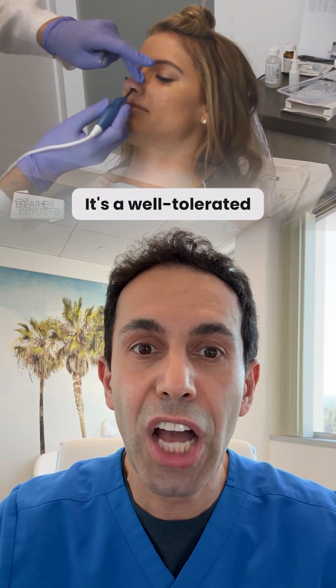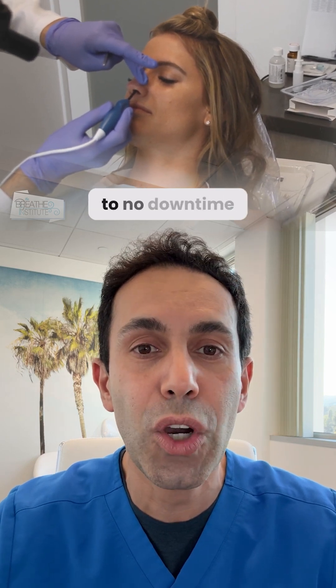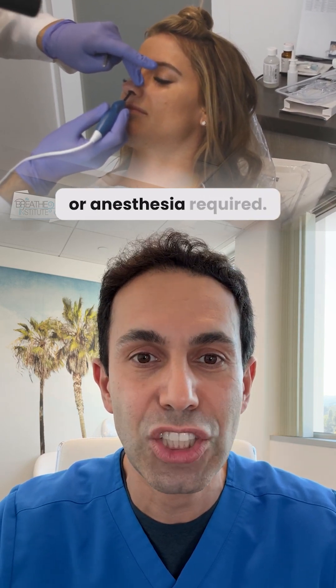It's a well-tolerated procedure you can do right in the office. You walk in and out with little to no downtime or anesthesia required.